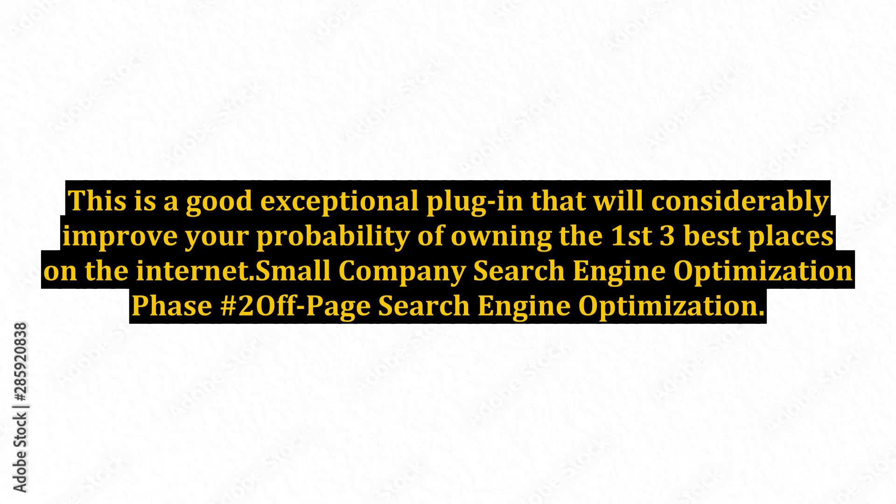This is a good exceptional plugin that will considerably improve your probability of owning the number one best places on the internet.